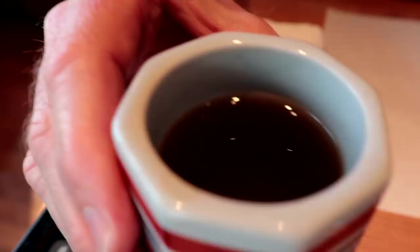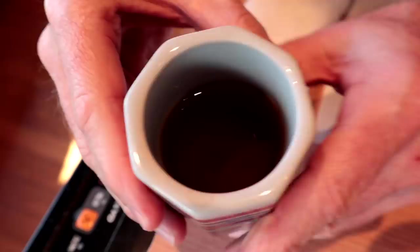And this here is hot tea. Let's taste it and see what kind it is. That is hojicha, which is roasted green tea. So when you roast it, it turns brown — it's not green anymore. This is a really healthy one.